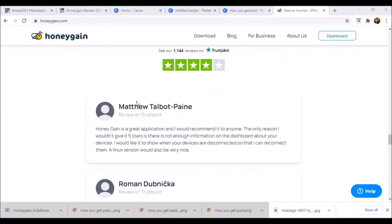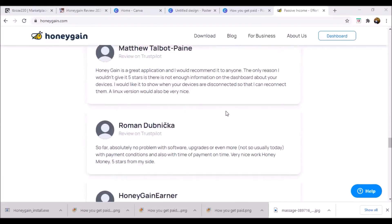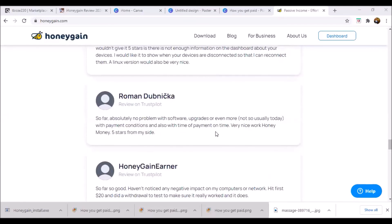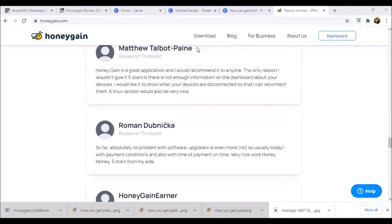As you can see here, the company has quite a good review. I'm talking from experience — it is a quite legit way to make money. You can make 20 to 50 dollars per month just by not doing anything. If you're interested, you can check it out and I'll put the link below.